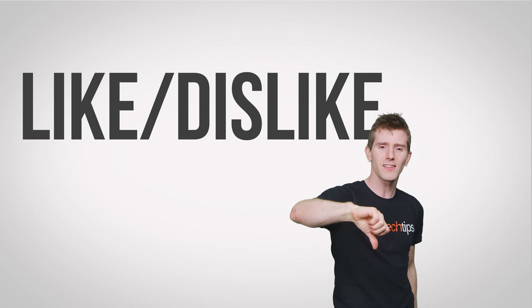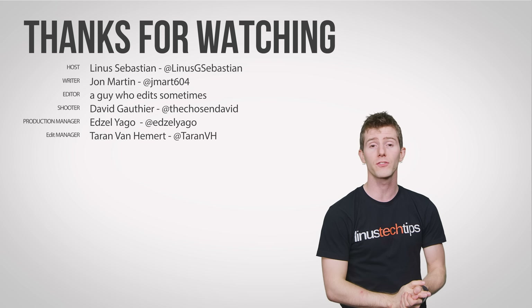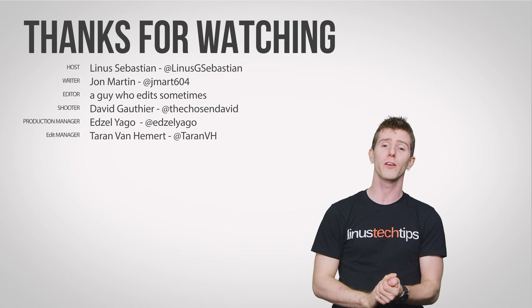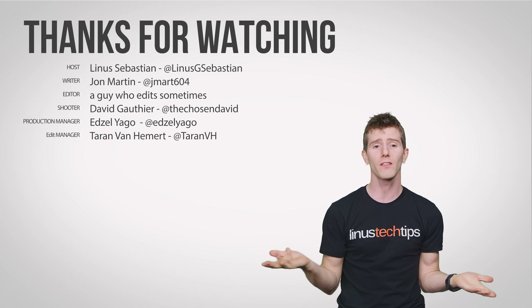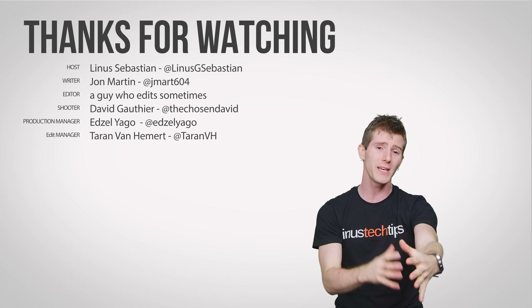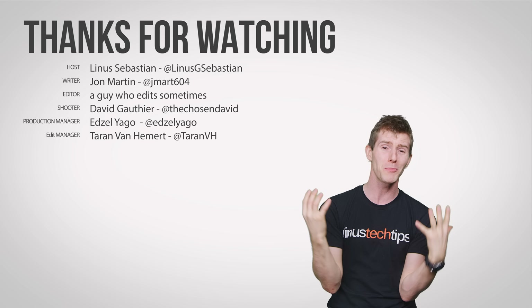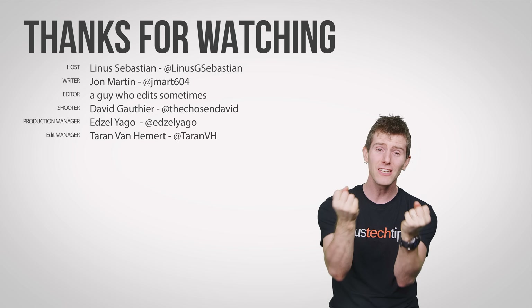Thanks for watching guys — like, dislike, check out our other videos, and don't forget to leave a comment if you have suggestions for future Fast As Possibles. We really need them because at the end of the video I'm supposed to do a shout out for people subscribing, following, and hitting the bell so they don't miss our videos — but how will we make more videos if we don't know what to make them about? We need you.